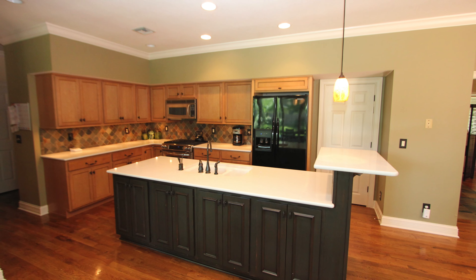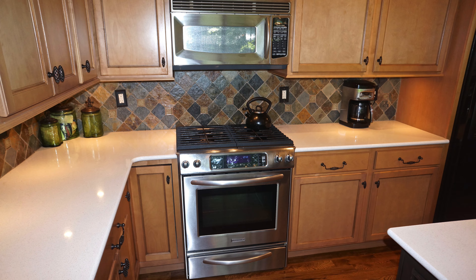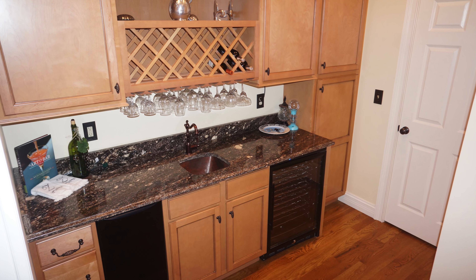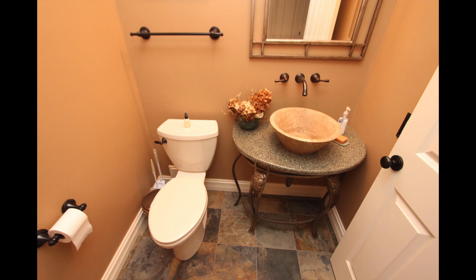Our kitchen proudly boasts Cambria solid surface countertops, a range with gas cooktop, multiple pantries, and this adjoining butler station complete with matching cabinets, ice maker, prep sink, and this half bath.